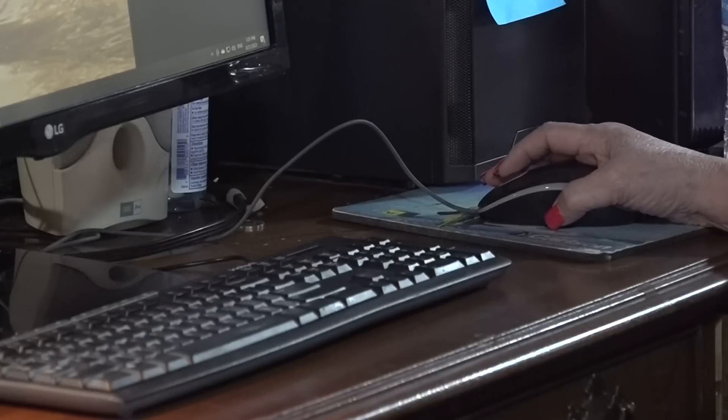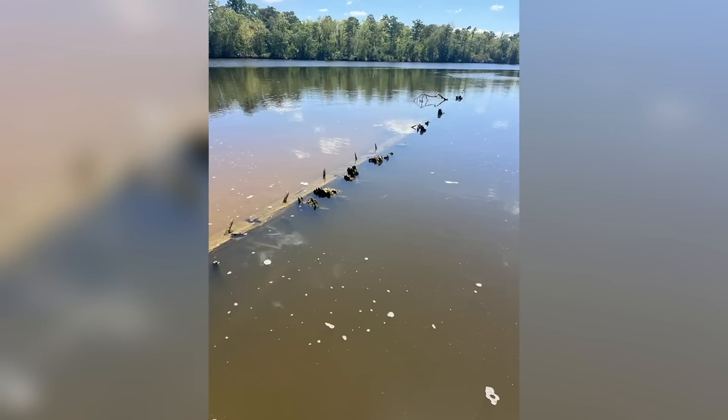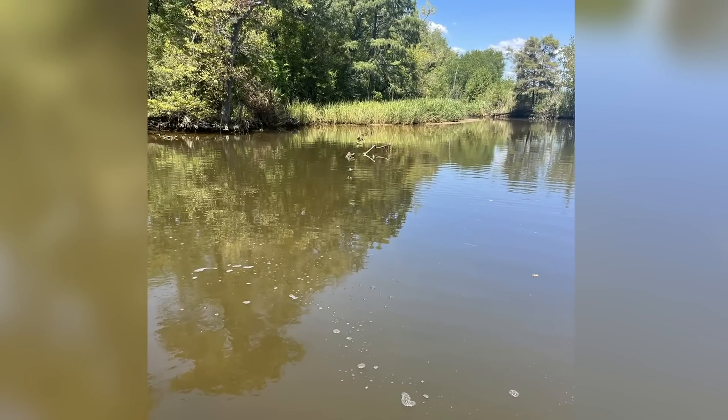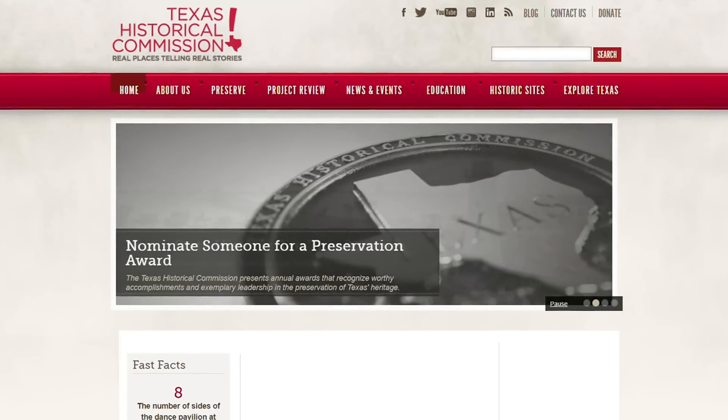He brought in museum curator Susan Kilkreis from the Ice House Museum in Silsby, who said whatever he found needs to be preserved. "It blew my mind because I felt like this was something very old. We could tell almost immediately that it was constructed of wood, which put it at a certain time period — the early 20th century at the minimum." The next steps are getting historical experts from the Texas Historical Commission to look at and inspect the wreck site.